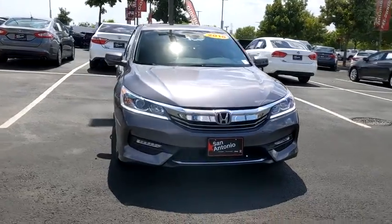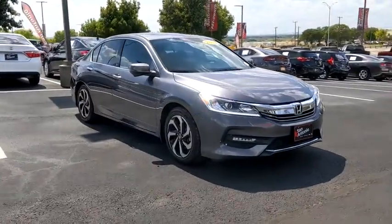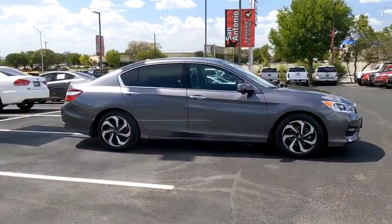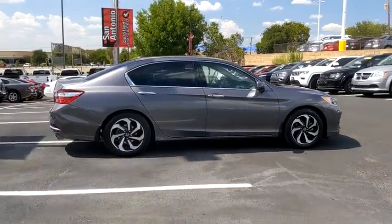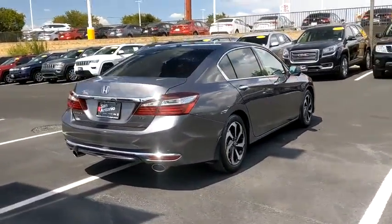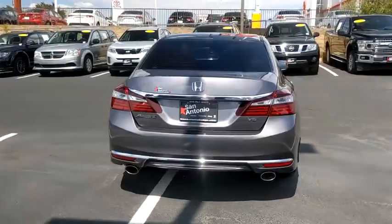Come test drive the 2016 Honda Accord — ingeniously simple yet overflowing with luxury and technological creativity. All that and more in the Accord. This vehicle has less than 30,000 miles. Here are some of this vehicle's great options.